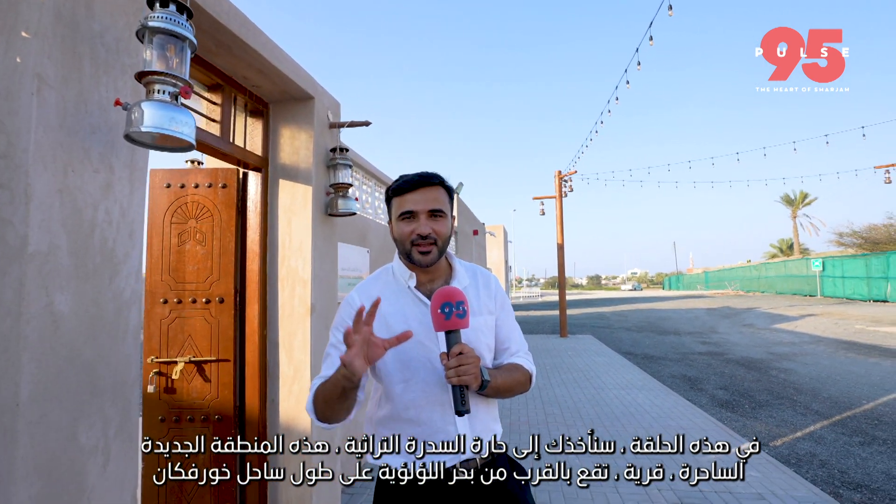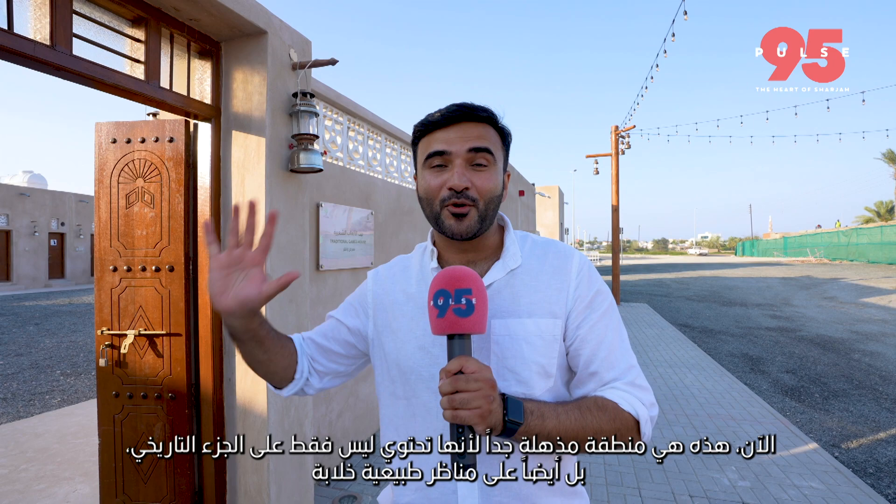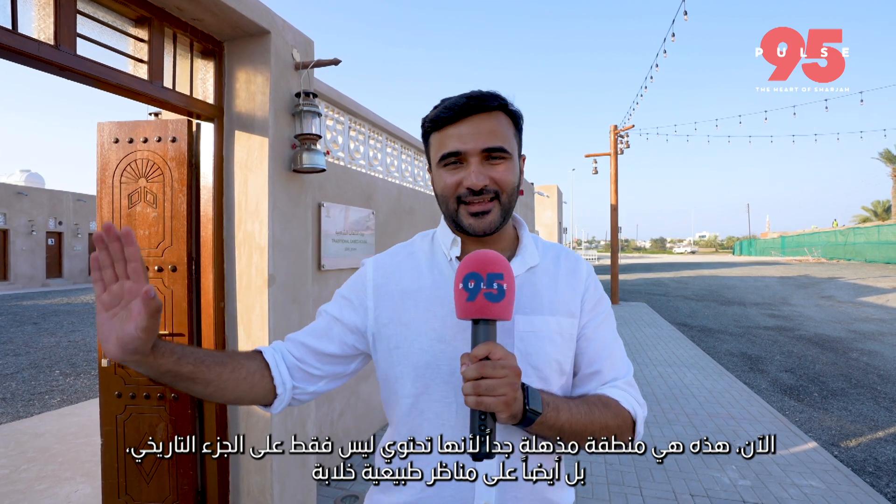Salaamu Alaikum. In this episode, we're taking you to Asidra Heritage Village. This charming new district is located near the Lutluje beach along the coast of Khorfakan. This is a very stunning spot because you've got not only the historical part, but also some stunning landscape.